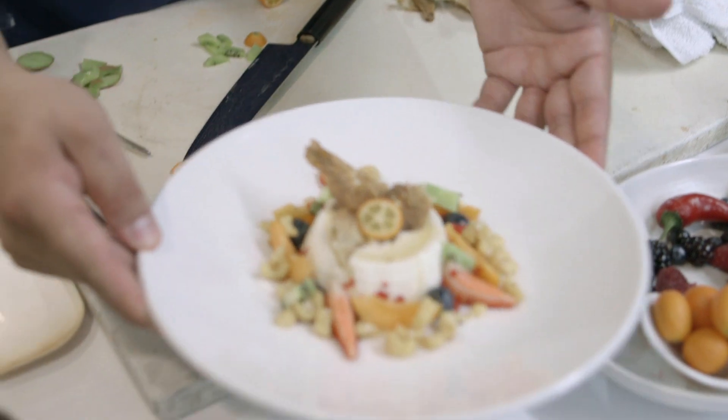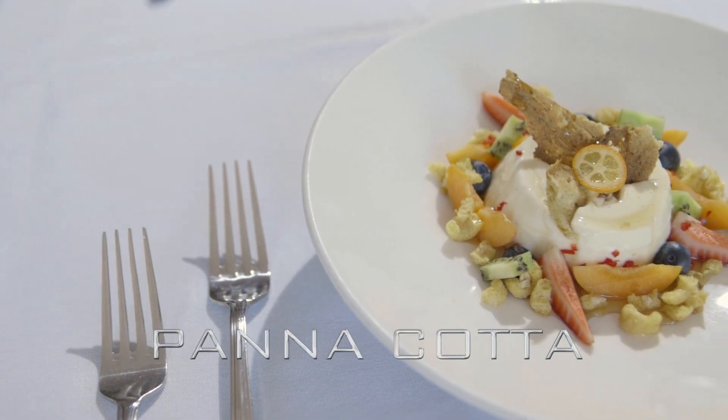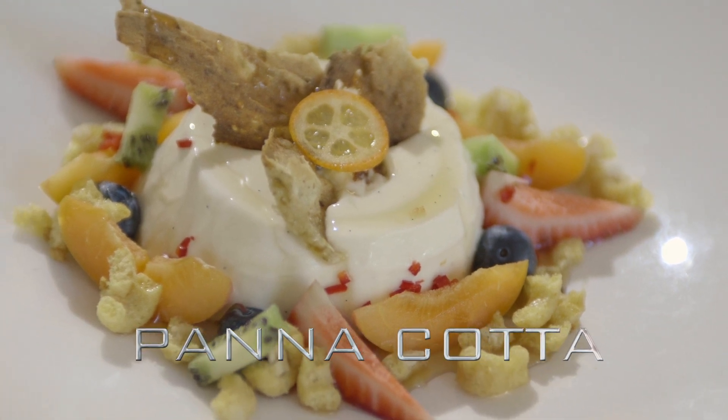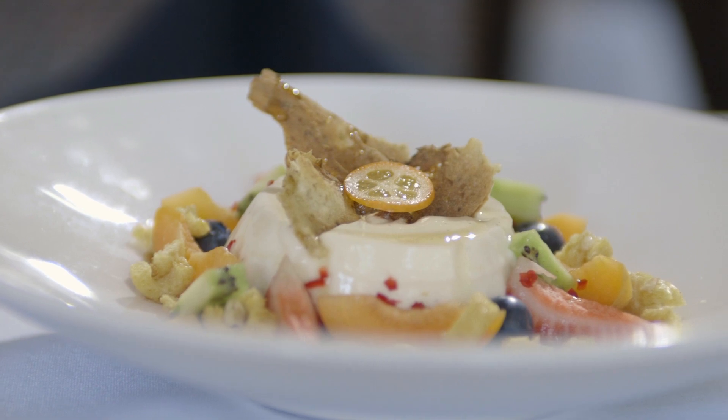Giving back to the community is important. The way I see it, we're always striving to have local products, local fruit, local vegetables. The best way of giving back is giving back to the people that are around in your area, the people that live around you. If we all work together, we can produce nicer things.